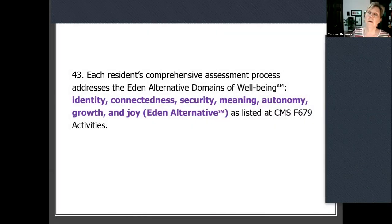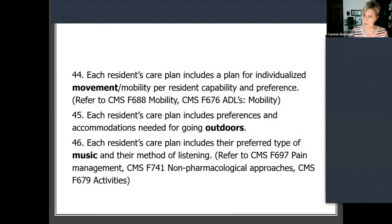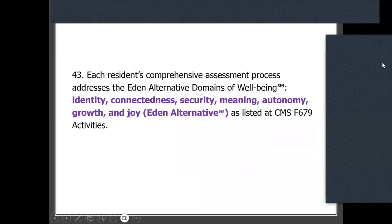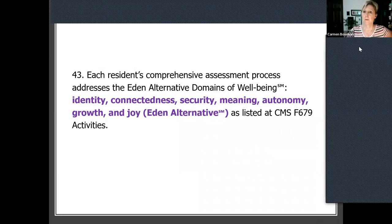Then we have the beautiful process and practice of actually care planning the seven domains of wellbeing. These have been identified by the Eden Alternative — go to their website if you want to learn more. They received a grant years ago, and thought leaders in our movement were so smart to help us look beyond care to what really matters to people — quality of life, wellbeing — and they call them the seven domains of wellbeing. When the new regs came out in 2016, there they were, referenced at CMS tag 679.